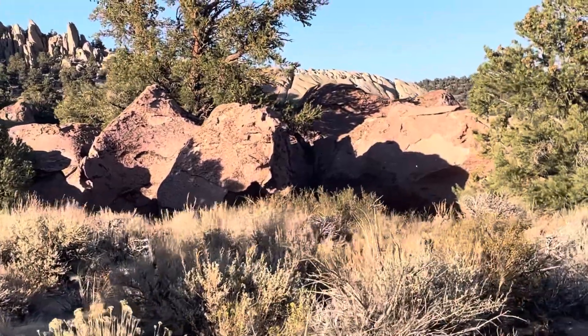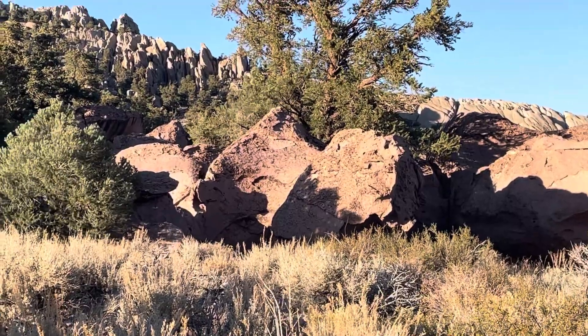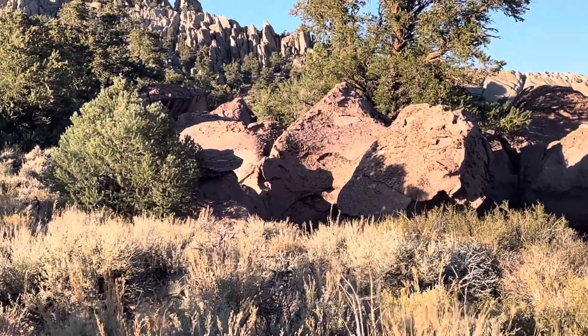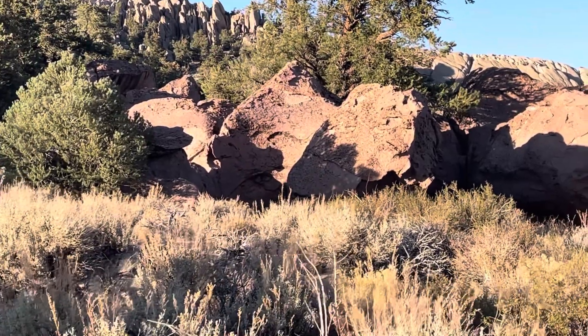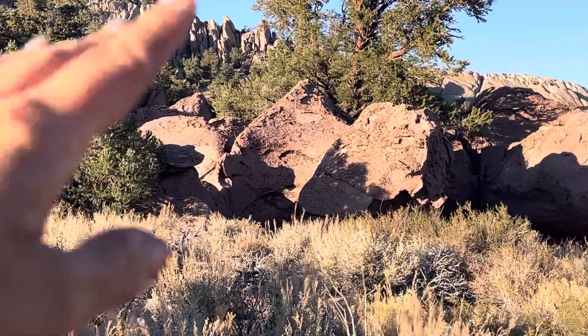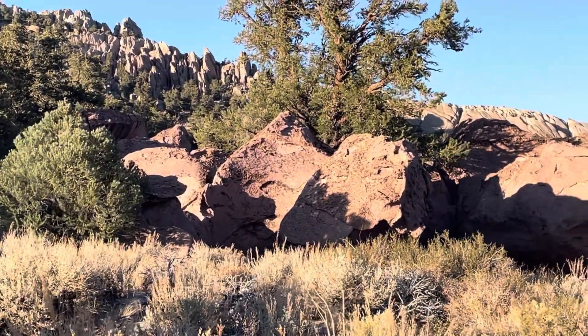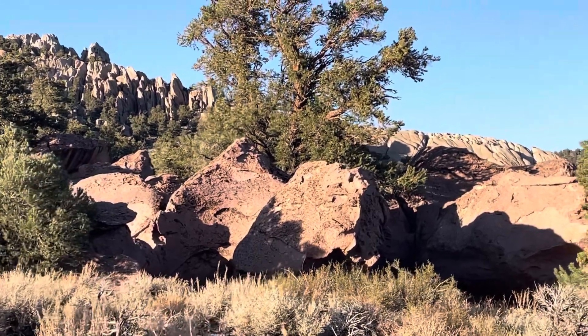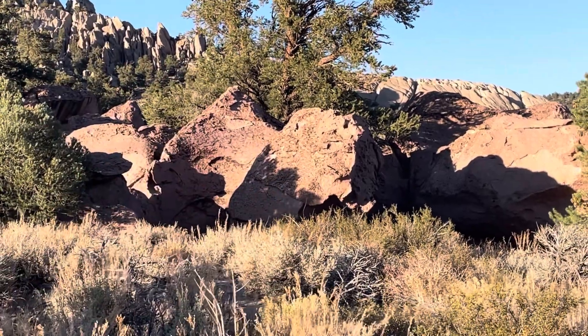Let me try to make it a little easier on you to guess, at least for the foreground stuff. Some hints: the ground is super dusty — this stuff is eroding into some pretty fine material, and that's coming primarily from the foreground rock. So we have a pinkish hue rock in Eastern California that's eroding into some fine material.